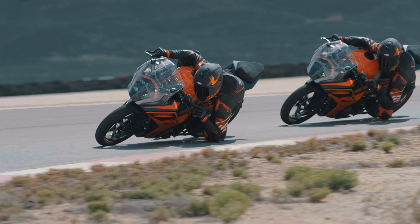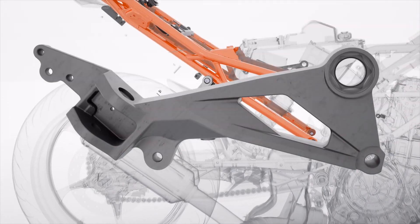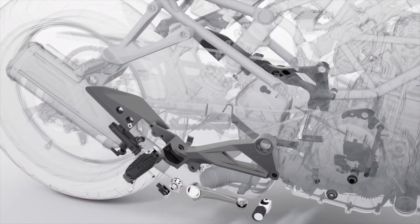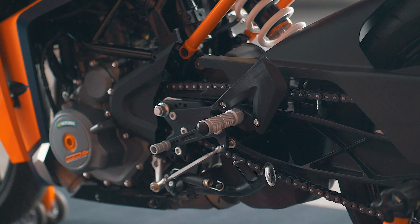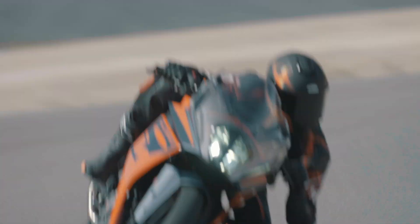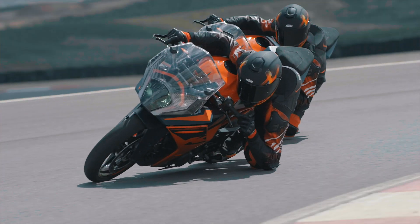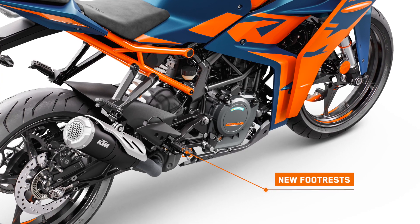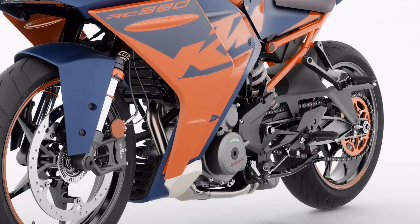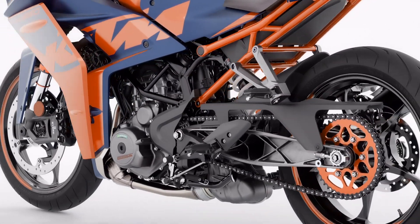Rider feel is of utmost importance to us. We've completely redesigned both rider and passenger foot pegs, making them lighter and increasing the surface area. The shifting mechanism was also revised to improve feeling when changing gears. And for the real racer pushing the bike to its limits and going for extreme lean angles, we've also changed the foot plates on the brake and gear lever — these are now foldable, so if they make contact with the track surface, they can fold back and not disrupt the rider's flow.